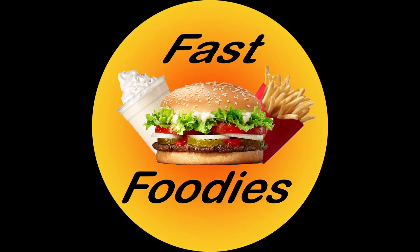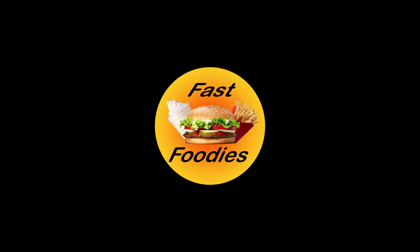Well Ryan, I'm afraid we might be going loony for this one. Fast foodies, this is a review that I haven't filmed in a minute.